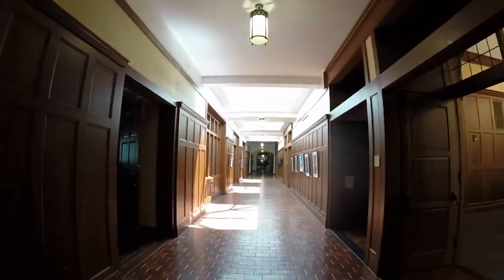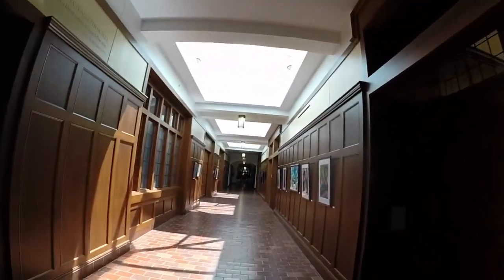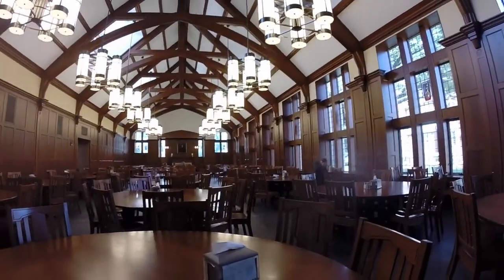Down this hallway, there are three dining halls in which you can eat, and our servery. This is the Lobby Dining Hall.